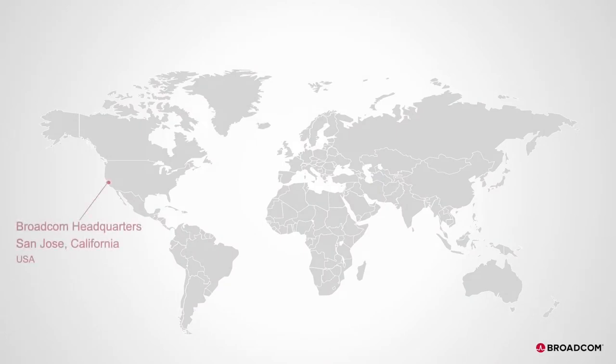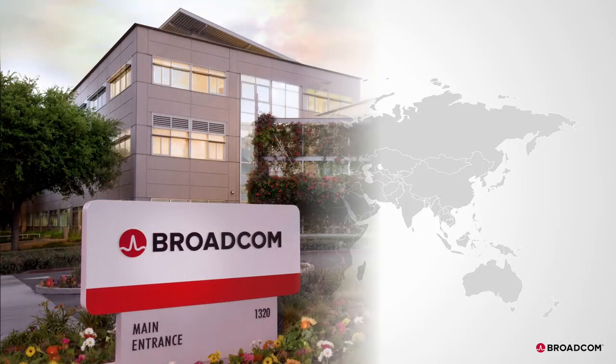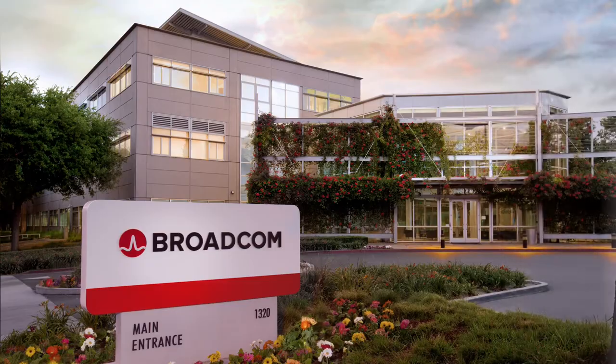Based in San Jose, California, USA, Broadcom's optical systems division has been a leader in optical components and transceivers for over two decades.